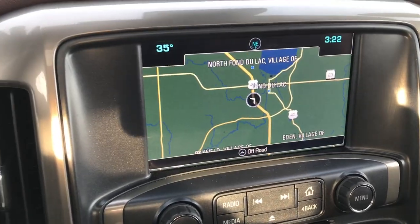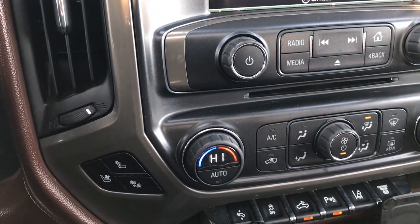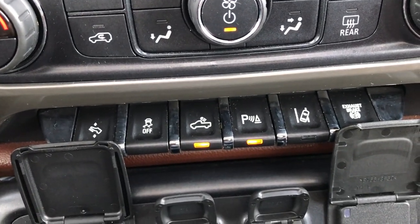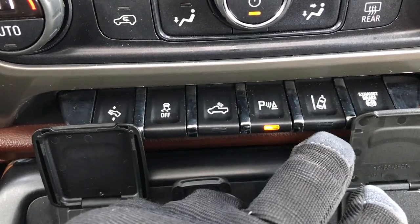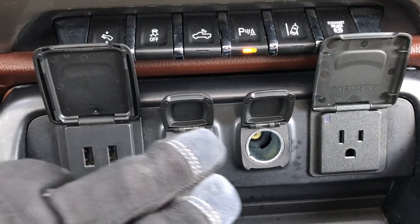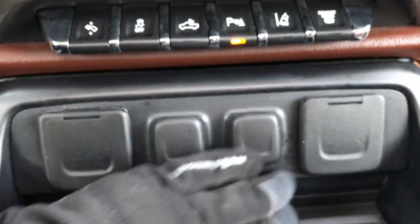It has the Chevy MyLink system and factory navigation — this is also where your backup camera shows up. This one has AM, FM, and SiriusXM satellite radio capabilities. You have your heated and cooled seat buttons, dual climate control, power pedals down here, backup sensors, lane departure warning, a factory exhaust brake, two USB ports, two power points, and a 110-volt 150-watt outlet.